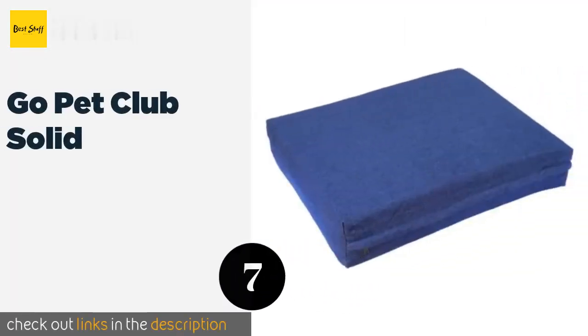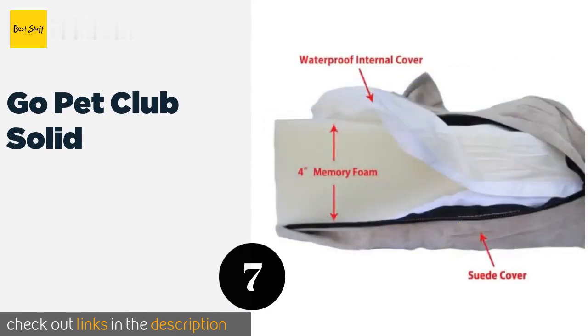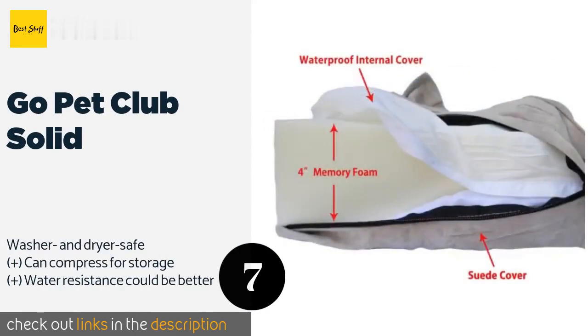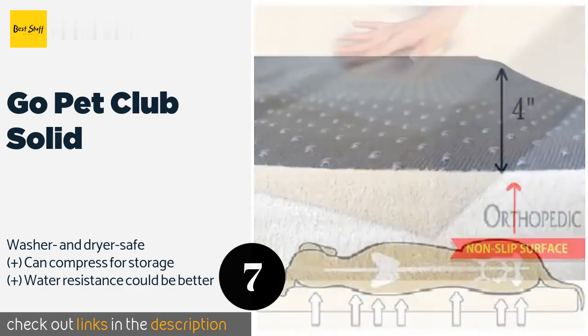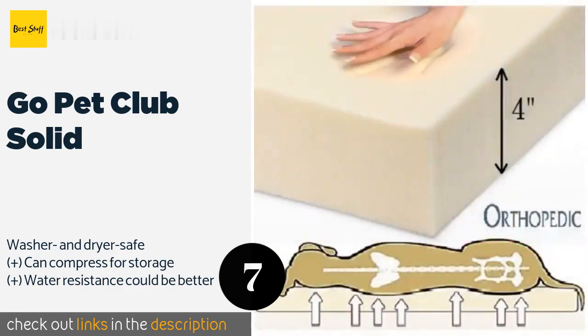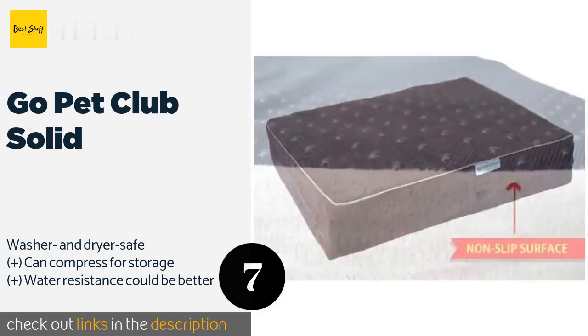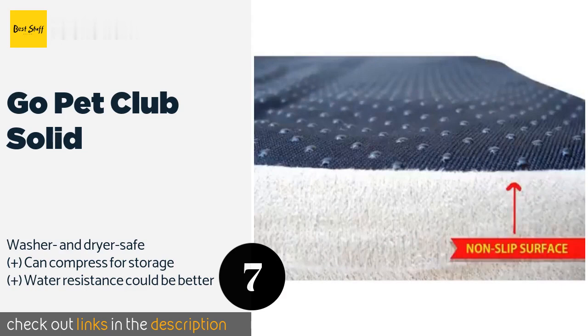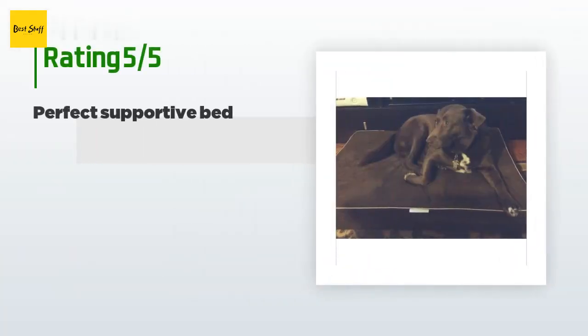The next product on our list is the Go Pet Club Solid. The Go Pet Club Solid is made from four-inch thick memory foam that maintains its loft well. The suede-like cover provides a plush surface for your pooch to sleep on and can be removed easily thanks to a zipper for hassle-free maintenance. The price is around $32. This product is rated 4.4 stars from 1,253 customer reviews.